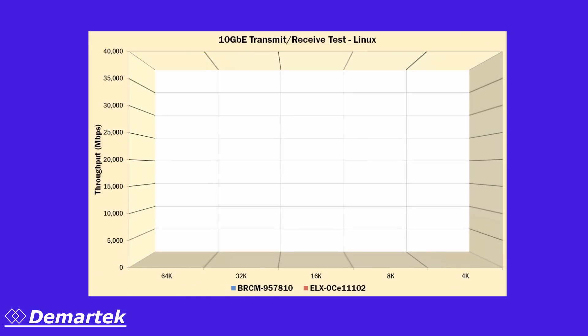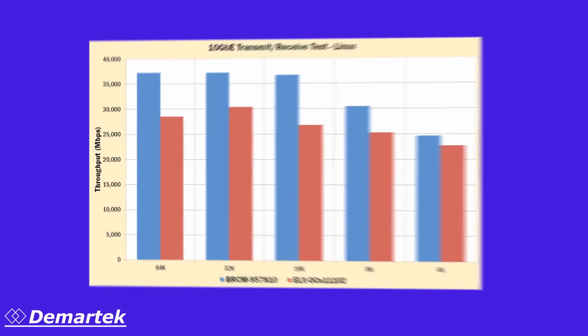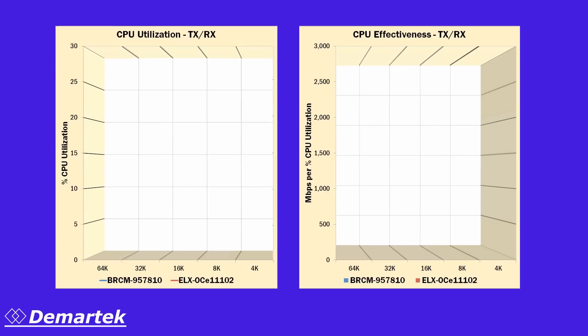In our first set of tests, we ran network throughput tests using two ports of our 10 gigabit adapters transmitting and receiving at the same time. Here we see that the Broadcom adapter outperformed the competitive adapter at each of these block sizes. We also measured the CPU utilization of these adapters during these tests and found that the Broadcom adapter consumed noticeably fewer CPU resources during these combined transmit and receive network tests.